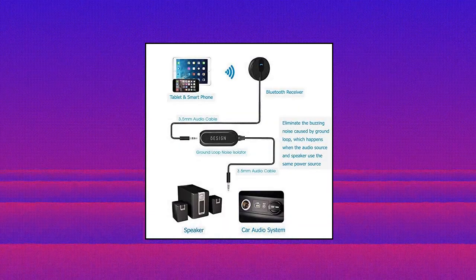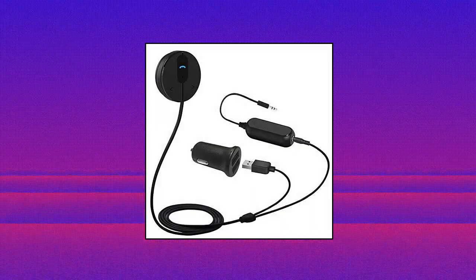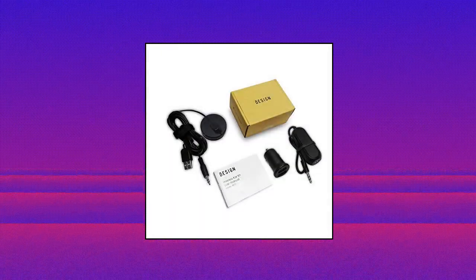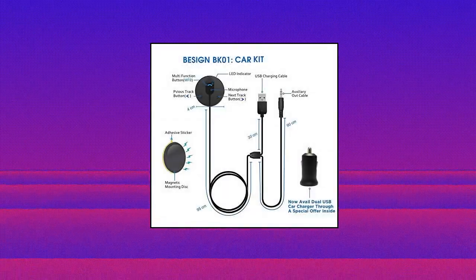Bezine BK01 Bluetooth V4.1. The latest Bluetooth 4.1 EDR technology provides lower power consumption and wider compatibility. You could enjoy your smartphone music or hands-free calling through your car stereo system.